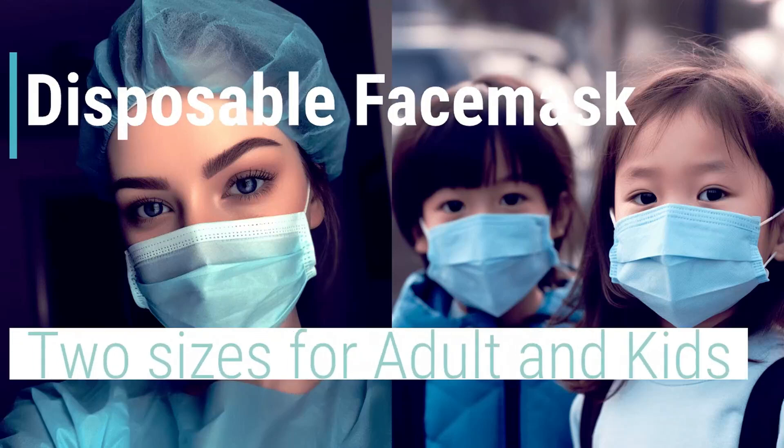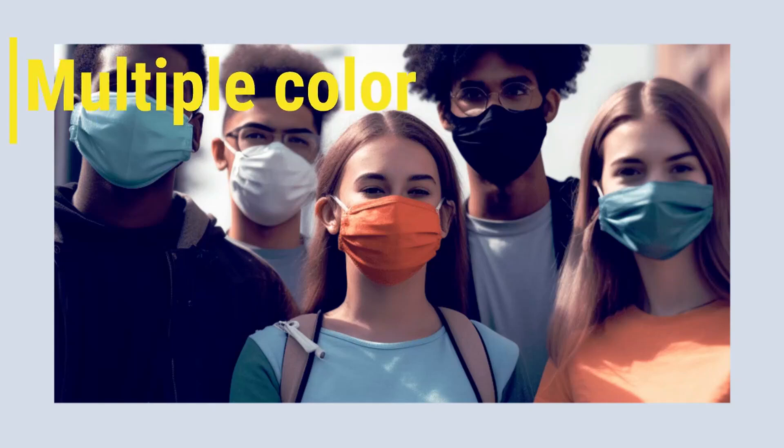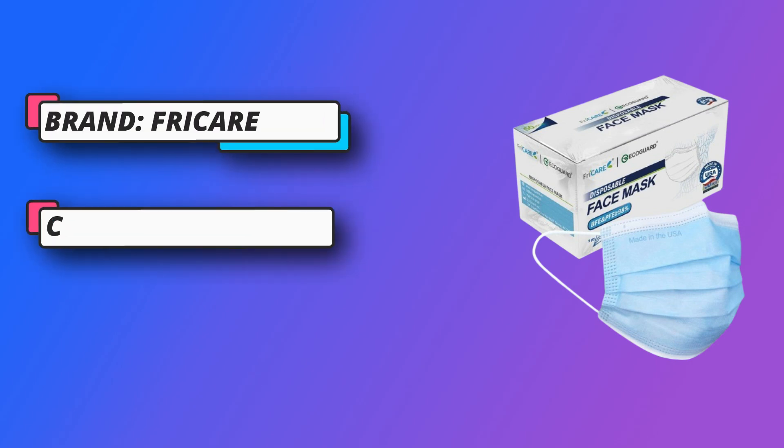Suitable for outdoor and indoor use including home, office, school, etc. 50 pieces adult disposable masks, 6.9 by 3.7 inches, with multiple color options to fit most women and men. You can choose the one that matches your daily outfits.